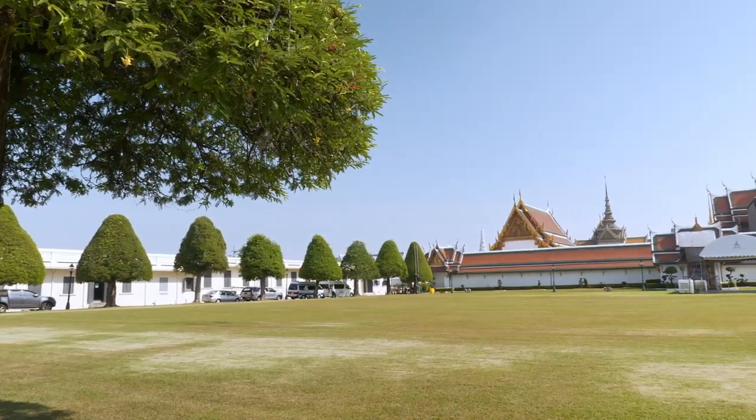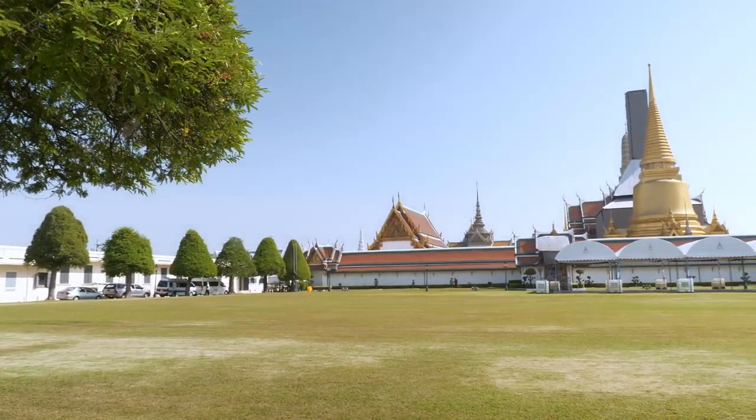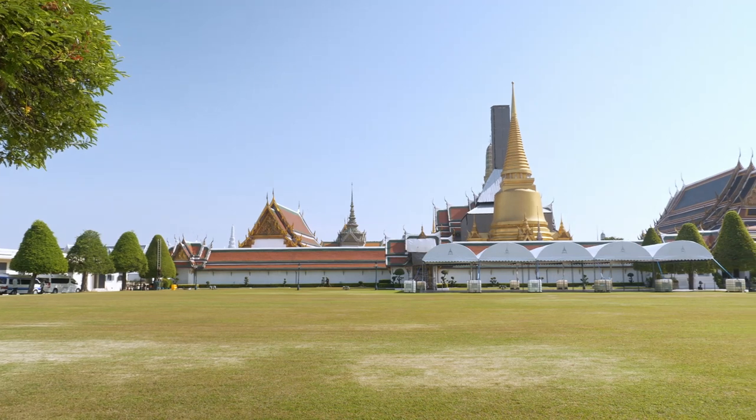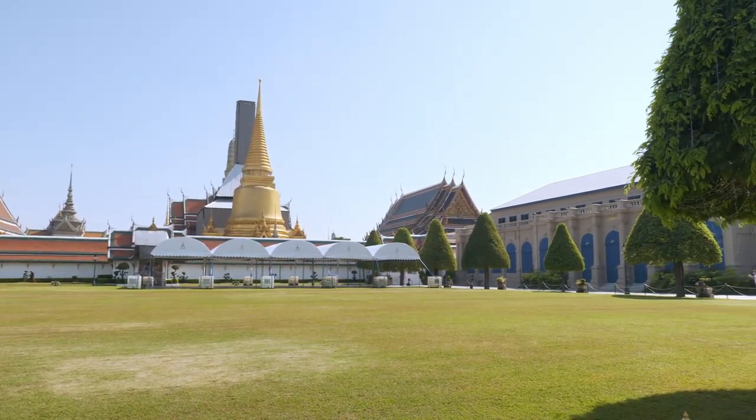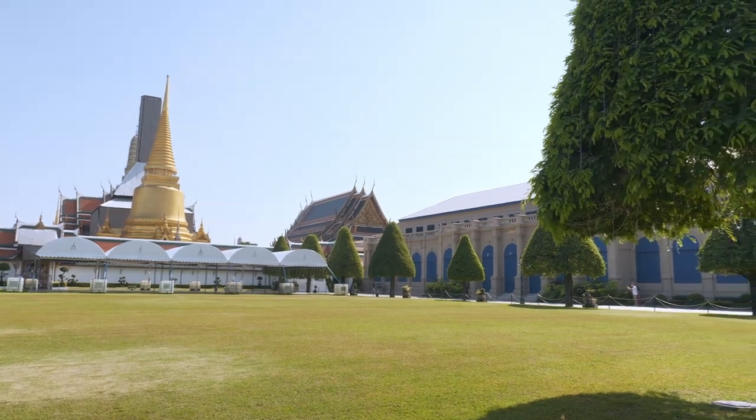Hello everybody, this is BonJP, the local traveler. Welcome to the channel. Today I will take you to the temple of the Emerald Buddha, or Wat Phra Kaew, the most sacred Buddhist temple in Thailand.